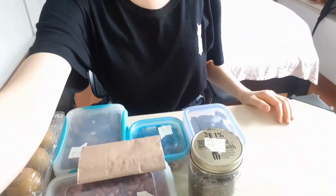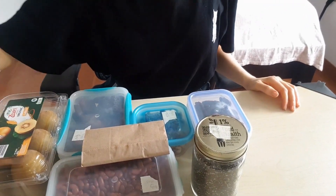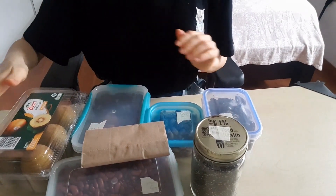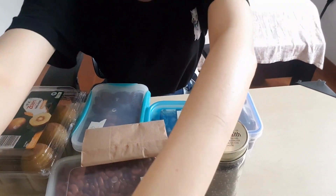Here you can see all the stuff that I got today at the Zero Waste store, except for this one — this I got at a normal supermarket because I needed some fruits.